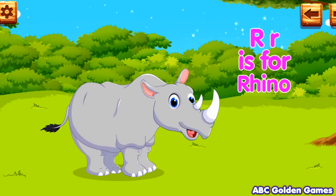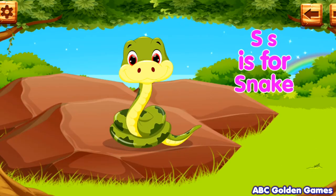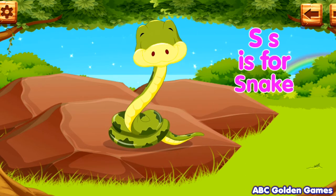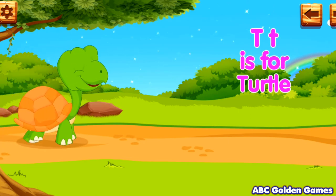R. R is for rhino. S. S is for snake. T. T is for turtle.